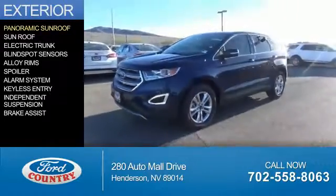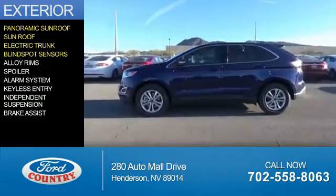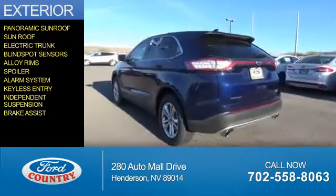The features include a panoramic sunroof, electric trunk, blind spot sensors, alloy rims, a spoiler, an alarm system, keyless entry, independent suspension, and brake assist.